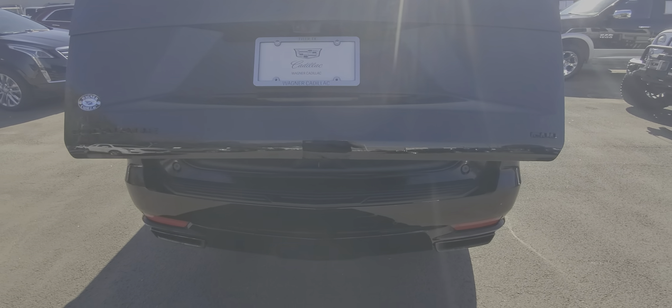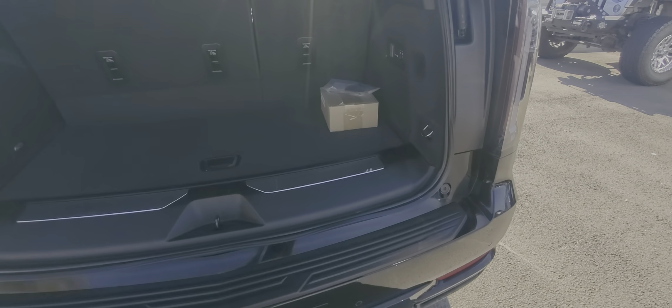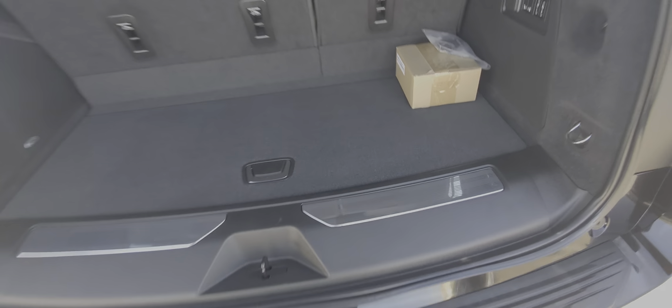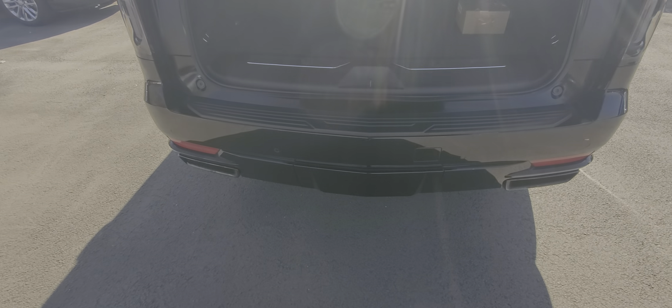Pop the trunk open. Wireless headphones are still in the case. Hidden compartment. Trailer hitch is going to be underneath.